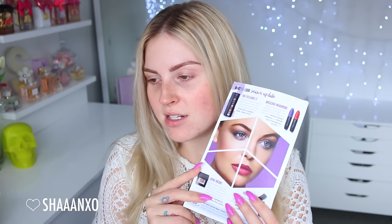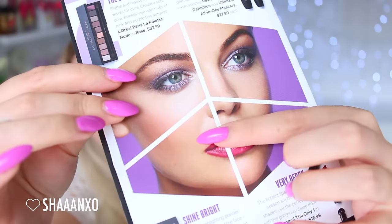Hey everyone, today I'm gonna do a chit-chat get ready with me. I'm gonna recreate this kind of makeup — I don't know if I'll change it a little bit or what — but this is my inspiration. It's from a Farmers Beauty Week catalog. I just saw it and I was obsessed with the really soft jewel tones on the eyes and then the really bright kind of pink lips. So that's what I'm gonna do today, and I've got bunches of new products as well.